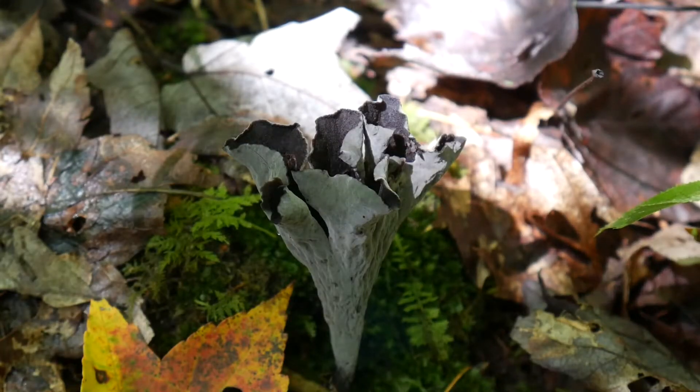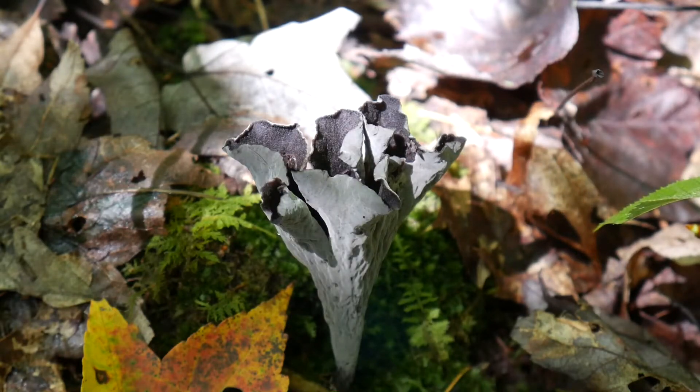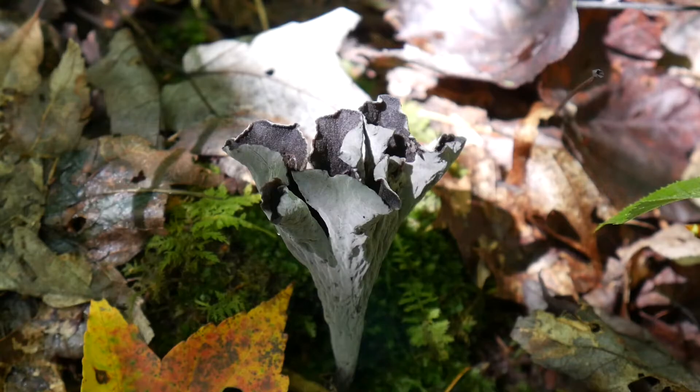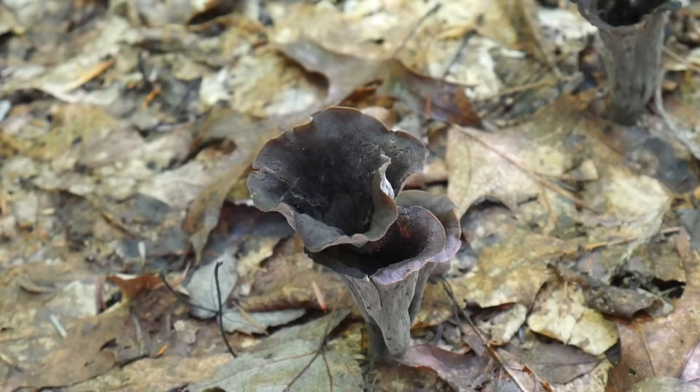I can't really decide if I think they're pretty or creepy, like a black rose or dark ogre ears coming out of the ground. If you're hoping to find some black trumpets, remember to keep your eyes out for dark colors. I'll admit that I'm usually looking for brightly colored mushrooms, and I've probably walked past loads of black trumpets without noticing. They blend in with leaves really well, so keep your eyes peeled and happy hunting.